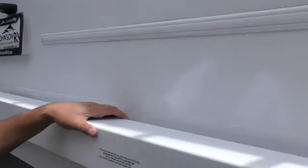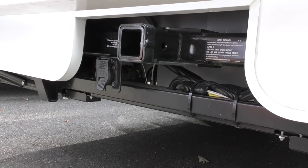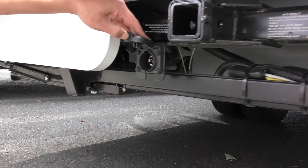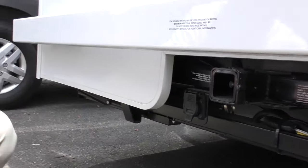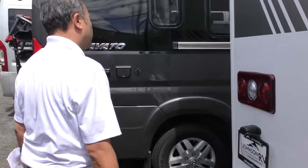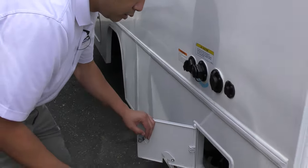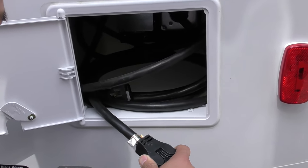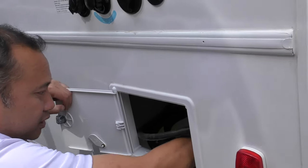Looking down below is the tow hitch, rated for 5,000 pounds and 500 pound vertical weight. This is your seven-way plug, so it's equipped for towing. Right around this area is your 30-amp cord, and when you turn on your generator and want to use that generator power, you just plug it into itself.